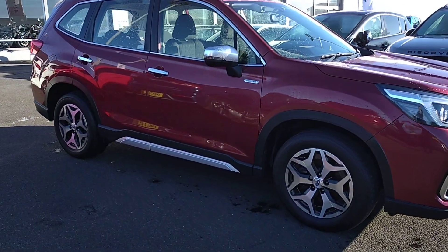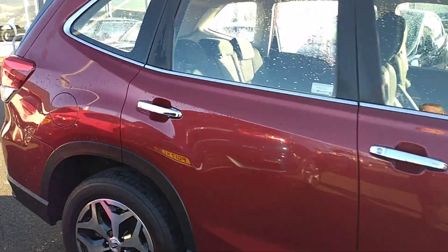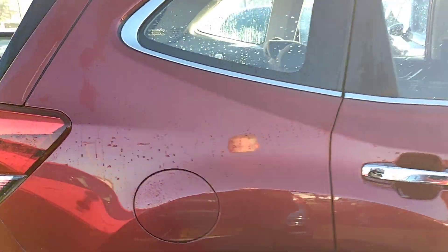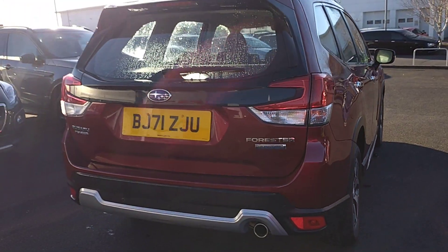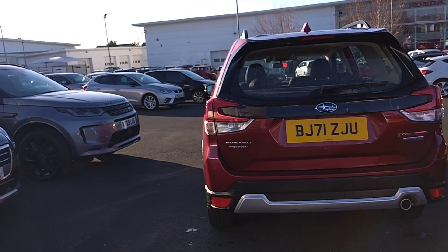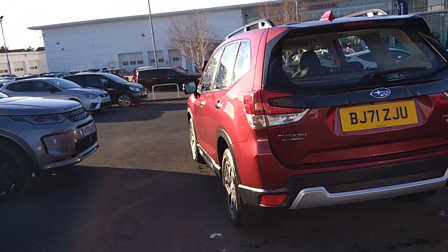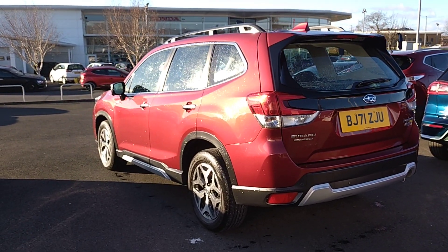In this particular edition we've got Multi-Info Display, Adaptive Cruise Control, CarPlay and Android facilities, Bluetooth, DAB radio, heated front seats, X-Mode, Reversing Camera, Subaru Intelligent Drive System, and 17-inch alloys as well.